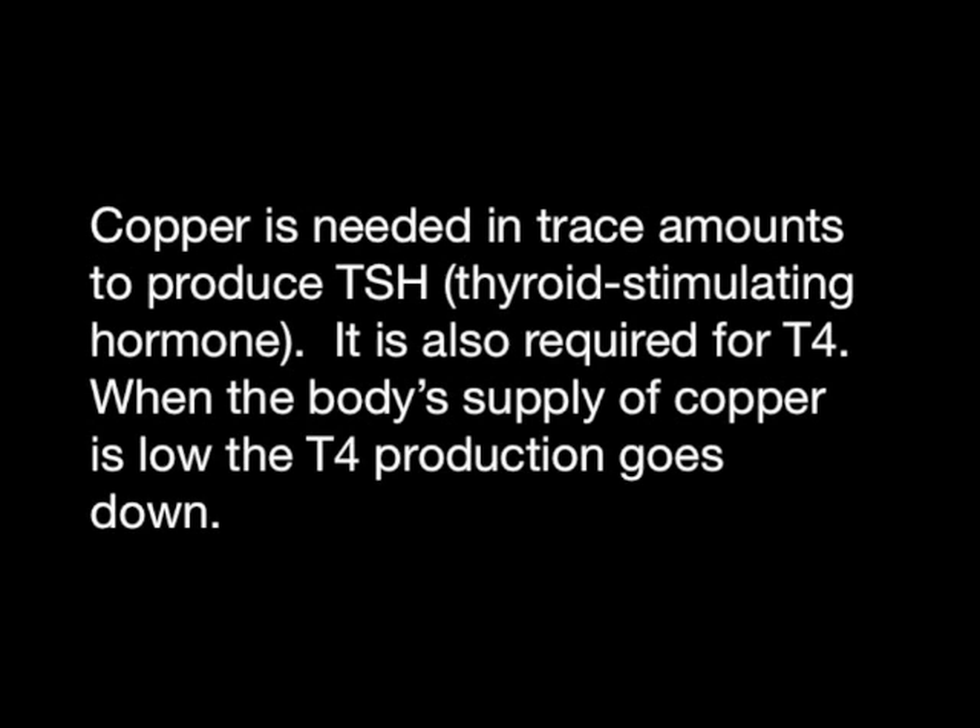Copper is needed in trace amounts to produce TSH. It is also required for T4. When the body's supply of copper is low, T4 production goes down.